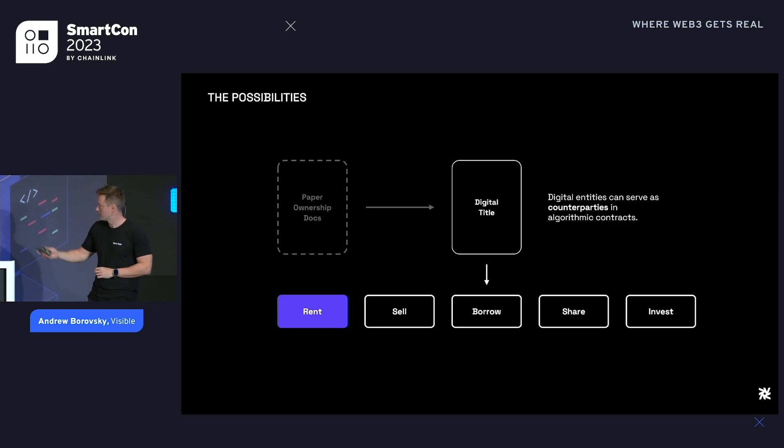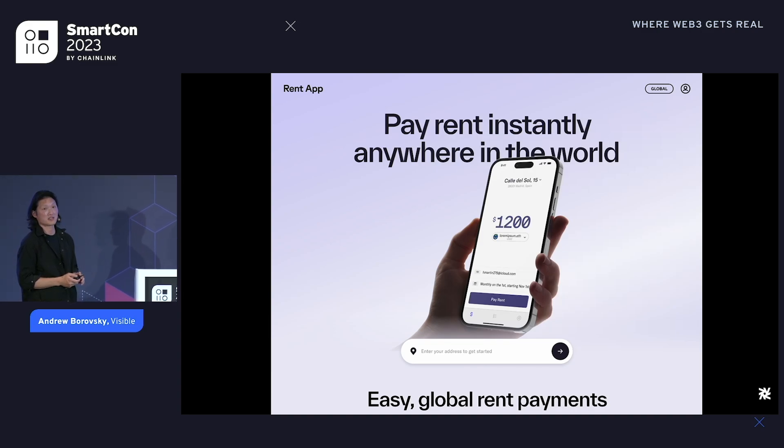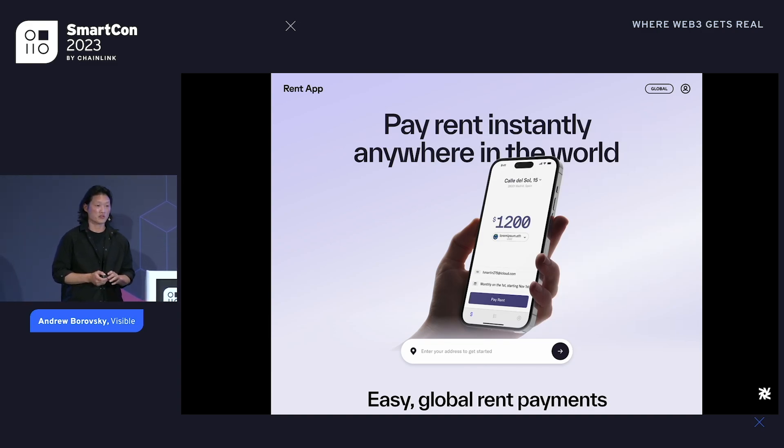One of the first use cases we ran into that would be easy to open up for a homeowner: a lot of homeowners rent out their home. So we built RentApp — available at rent.app. Almost everyone has either rented out a home or rented a home. We approached this project asking: how would you make renting better? How do we make a better connection between homeowners and renters? And does having it on-chain actually make it better? Let's not build this just to be on-chain — let's make it fundamentally a better experience.